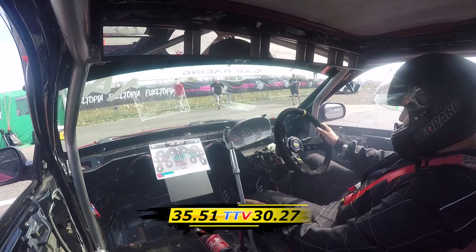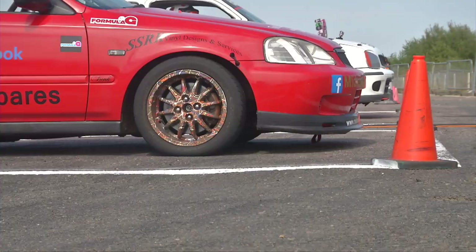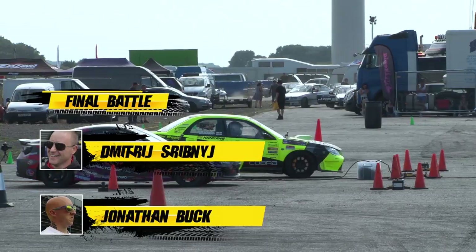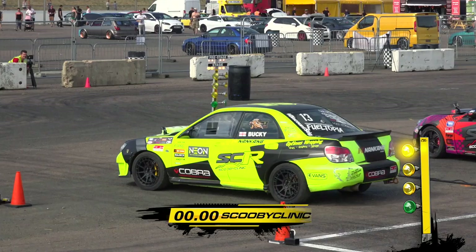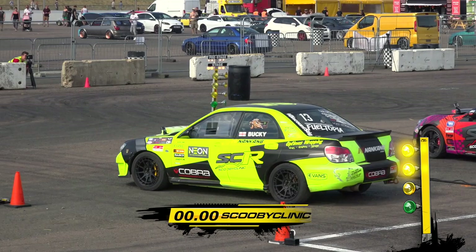Well, Andy Lewin's dominance continues with a massive win in round 4. And we've no time to catch our breath as we move to all-wheel drive, brought to you by Scooby Clinic Racing. And it's an all-Scooby final battle with Dimitri and Bucky slugging it out for the Formula G all-wheel drive throne. This is your all-wheel drive final — Jonathan Buck, Dimitri Shribney.